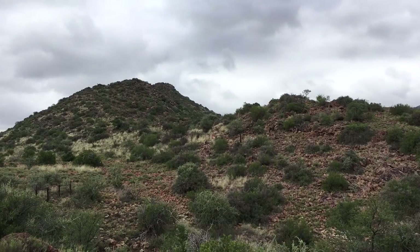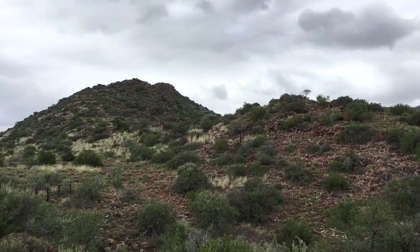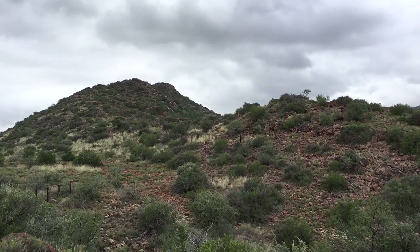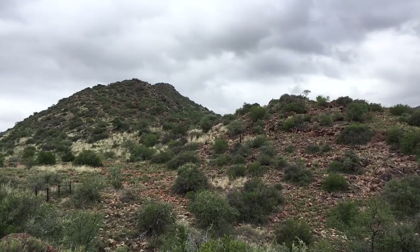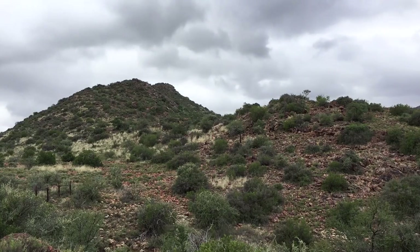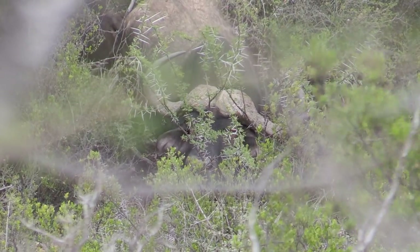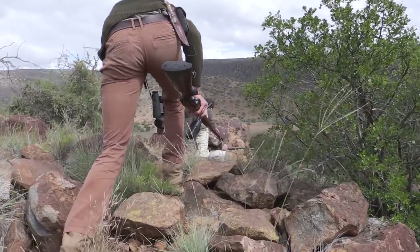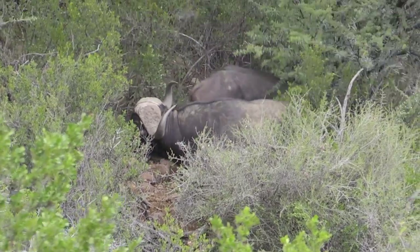Tense whispered communication as the team holds position close to the bedded buffalo, carefully managing noise and movement in the rough terrain, waiting for the right moment.